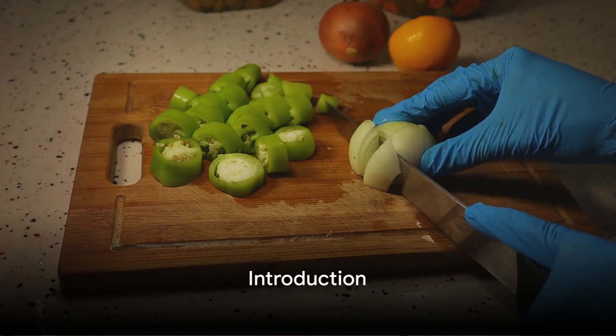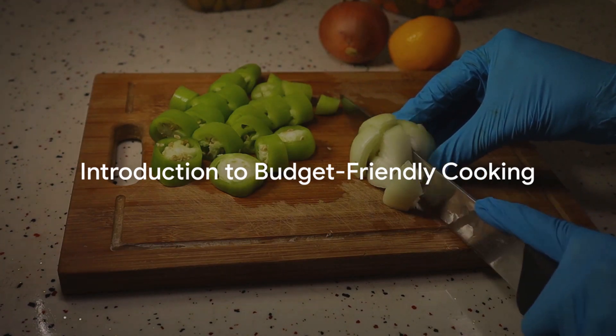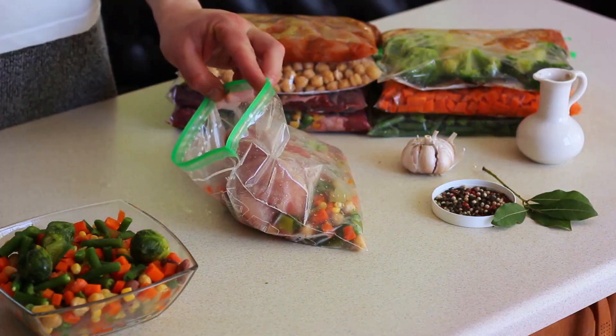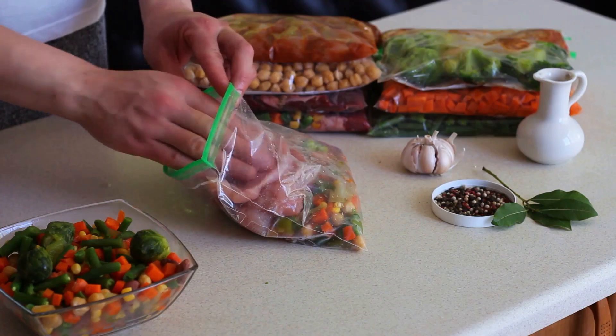Ever wondered how to cook delicious meals on a budget? Well folks, let me tell you, it's not only possible, but it's also a delightful adventure. This journey we're embarking on today is all about making your dollar stretch farther, without compromising on flavor or satisfaction.